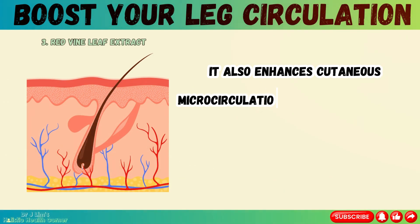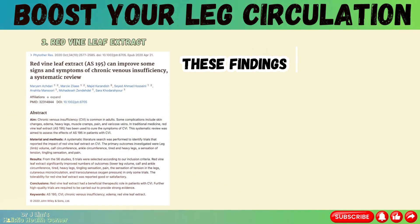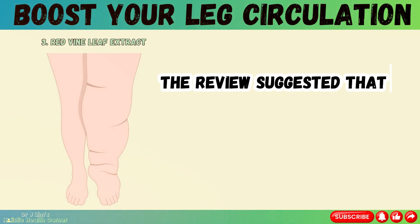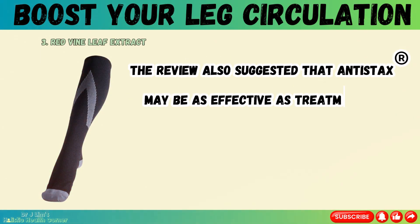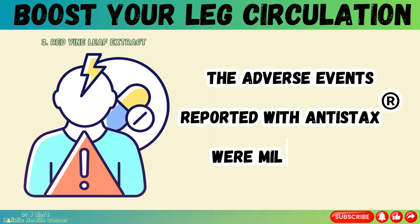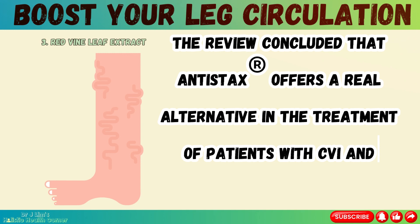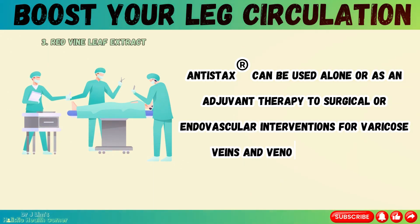Antistax also enhances cutaneous microcirculation and transcutaneous oxygen pressure, which are indicators of skin health and oxygen delivery. These findings are based on a systematic review by Astari et al. of five randomized controlled trials that compared antistax with placebo or reference therapy in patients with chronic venous insufficiency. The review suggested that antistax is an efficacious and safe treatment for CVI, and may be as effective as treatment with compression stockings or diosmin-hesperidin, which are commonly used for CVI. The review concluded that antistax offers a real alternative in the treatment of patients with CVI and varicose veins, and can be used alone or as adjuvant therapy to surgical or endovascular interventions.